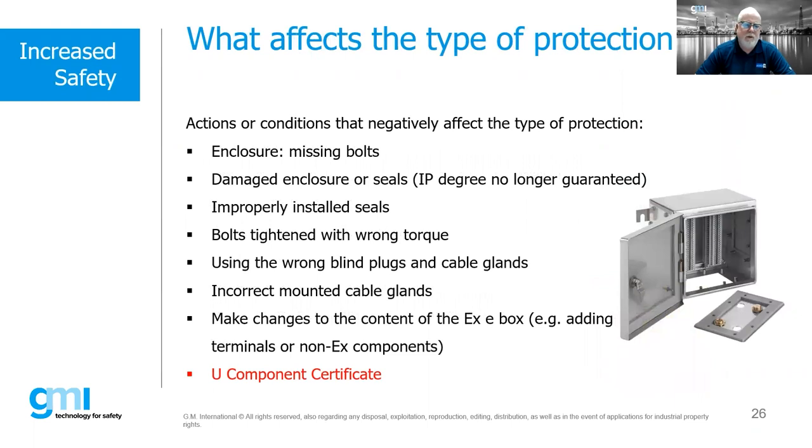Some downsides of increased safety: missing bolts, damaged seals, improperly installed seals — replacing seals with sealant is not acceptable. Bolts tightened with the wrong torque. Using the wrong plugs and cable glands — though almost every cable gland available will be EXE. Not mounting cable glands correctly or using wrong accessories. Making changes to the box contents — adding terminals or non-EX components. Again, using a U component certificate on a non-assembly-certified box populated with EX terminals is not compliant — it must be certified as a complete assembly.